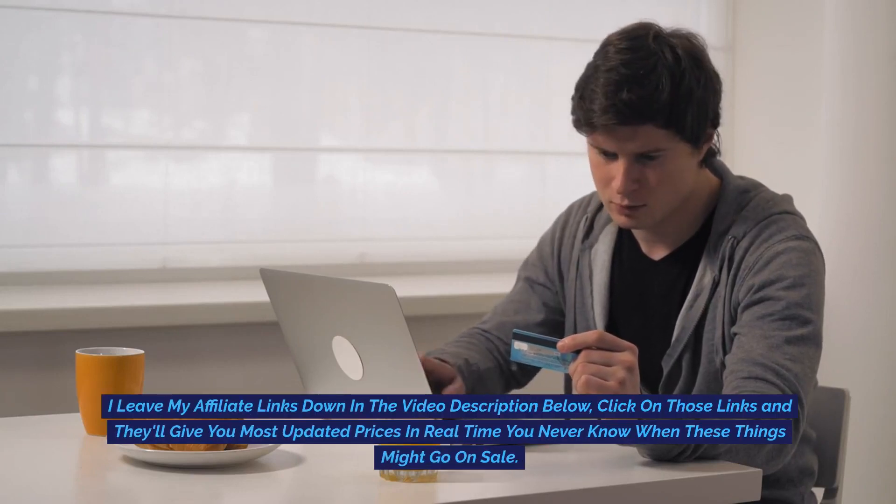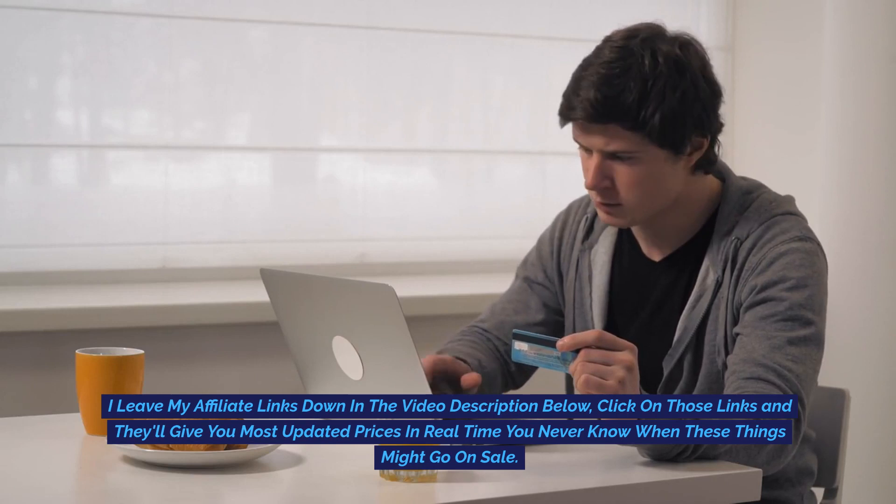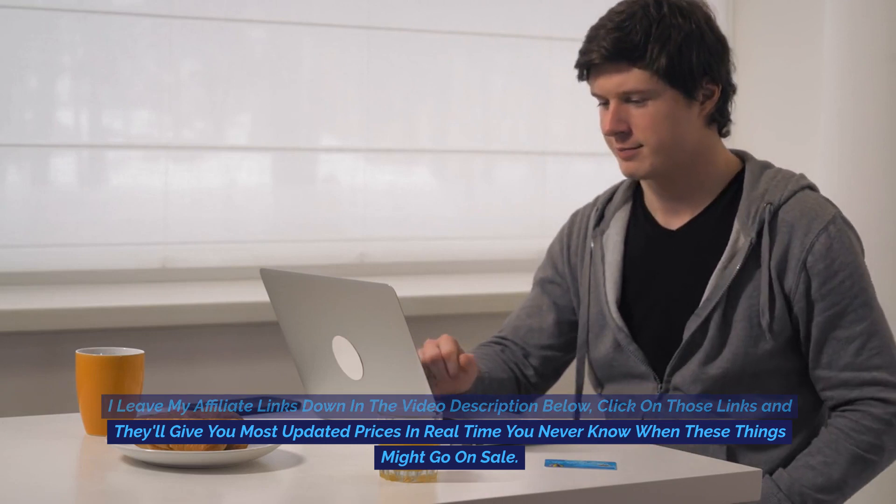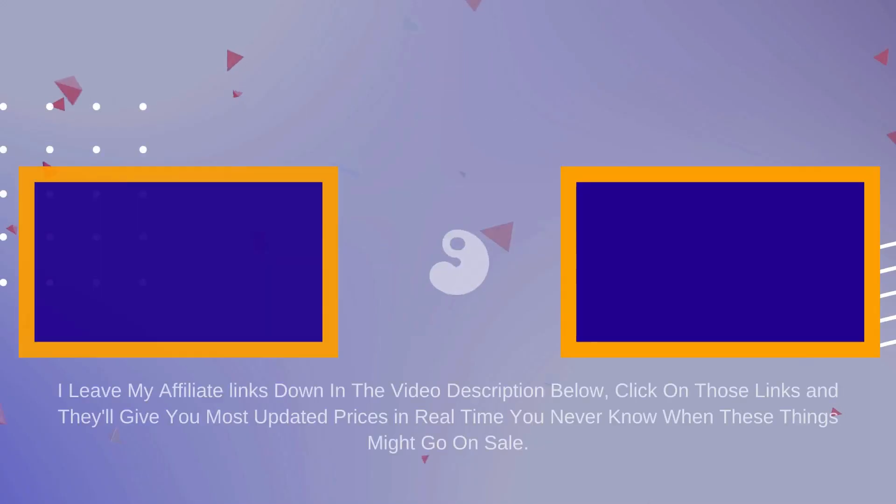I'll leave my affiliate links down in the video description below. Click on those links and they'll give you the most updated prices in real-time. You never know when these things might go on sale.